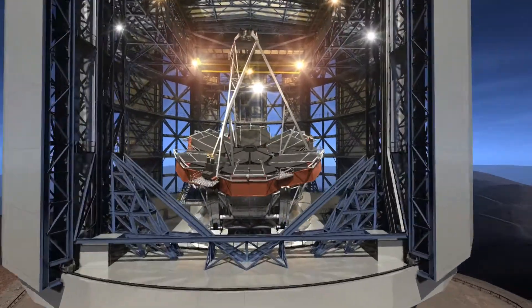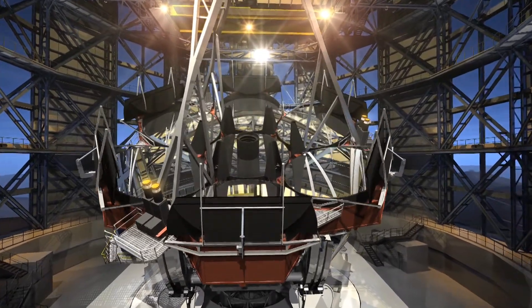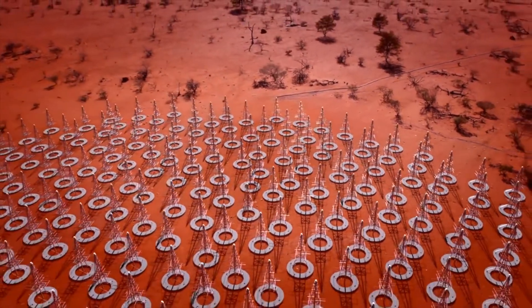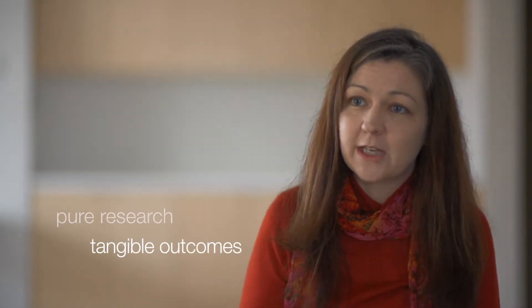This centre of excellence, CAASTRO 3D, builds the research capacity and the expertise to lead the discoveries on the next generation of telescopes. This centre answers fundamental questions in astrophysics as well as delivering technology transfer to other disciplines, generating innovation culture, combining engineers with astrophysicists and astronomers as well as data scientists, and also delivering nationwide public outreach to engage high school and primary school students into STEM.